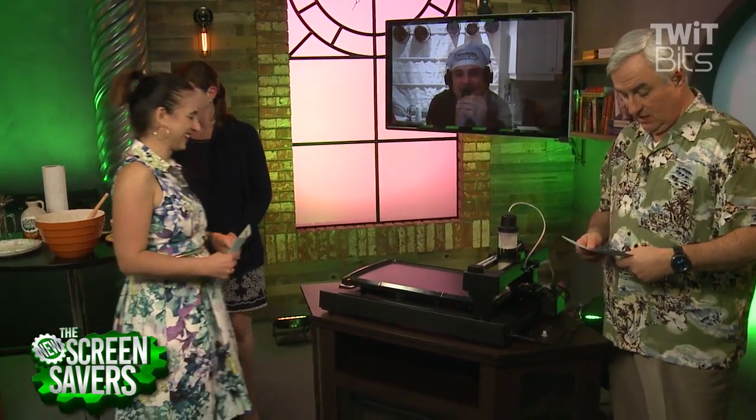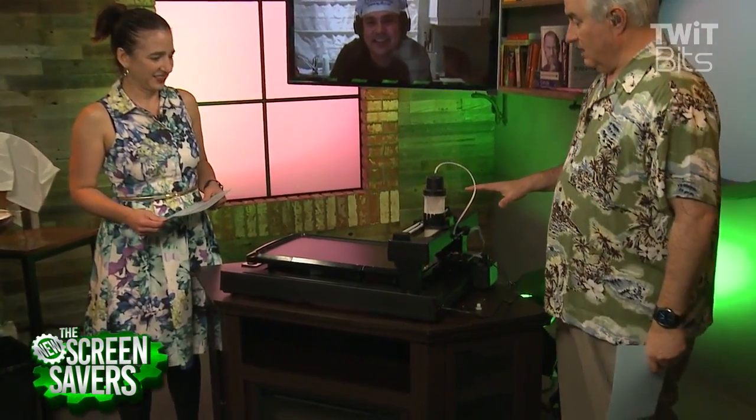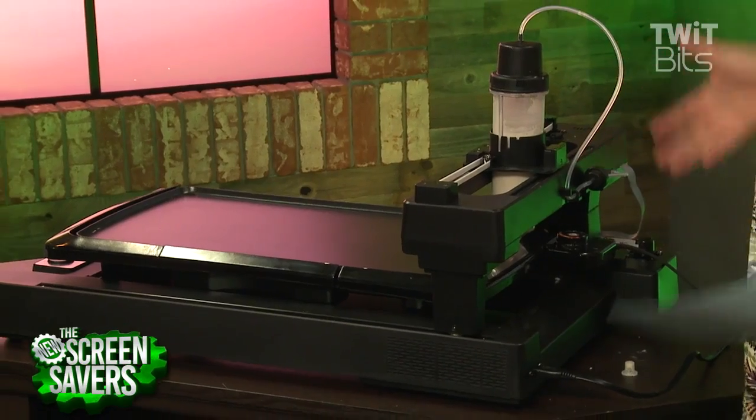He lives just outside of Oslo in Norway. Hi, Miguel! How you doing? Thanks for having me on the show today. This is a very professional product right now — we're talking serious stuff. But I understand your prototype was not quite so elaborate.